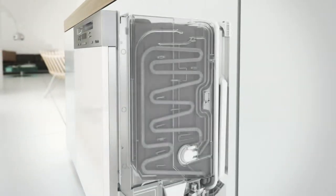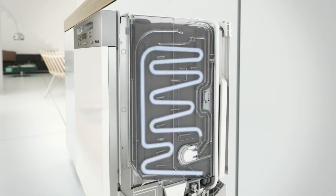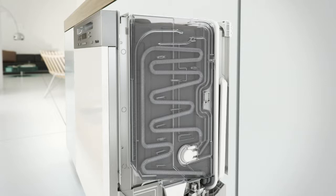At the center of this technology lies Miele's Ecotech heat storage system, consisting of a water reservoir and an internal coil. This device is used to store the latent heat from used water for later reuse.